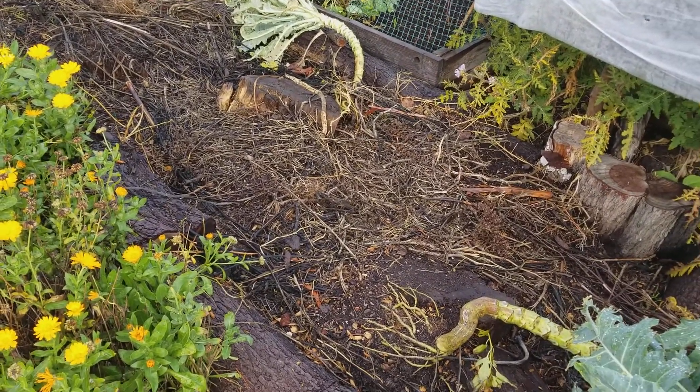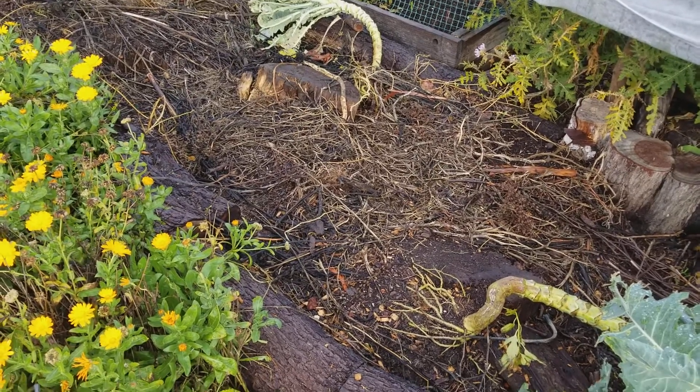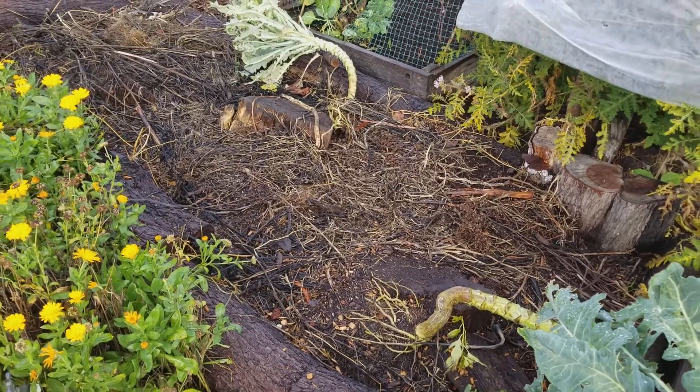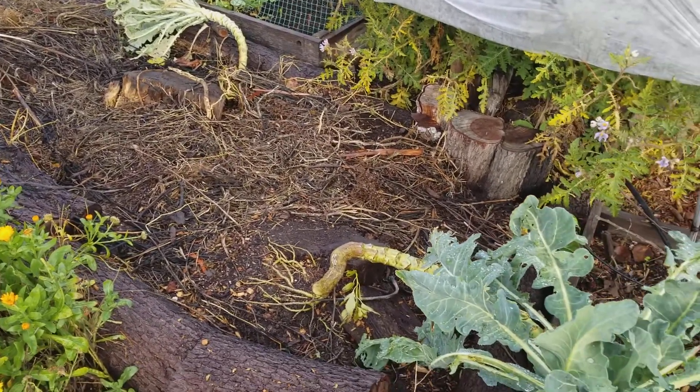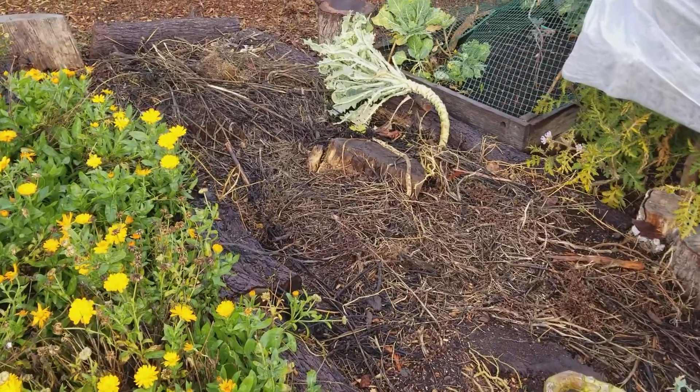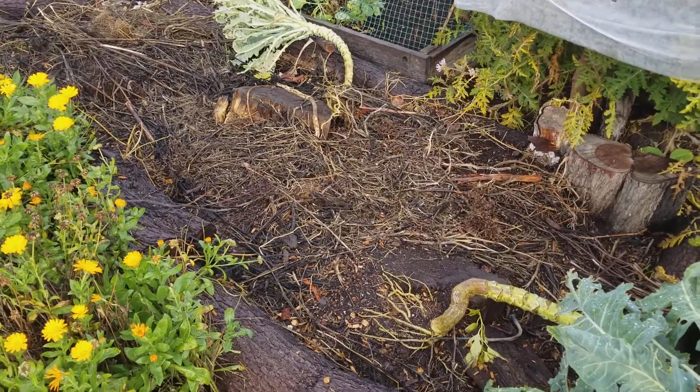The only problem I've had with this hugelkultur this year is it has been extra habitat for voles and, to some degree, rats. They can get down in the crevices and get under the stumps, and it has definitely fourfold increased our vole and rat population around the zones where we've done this hugelkultur. But otherwise, really, really great — and I hope to do more in the future.